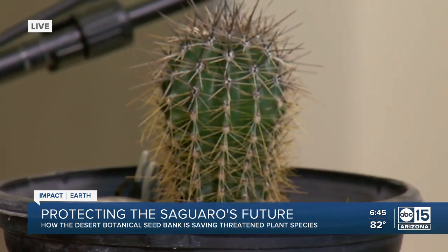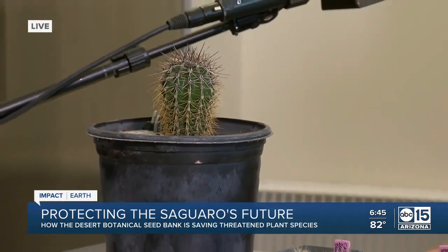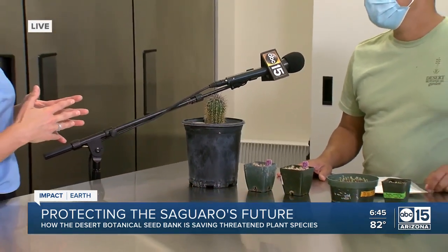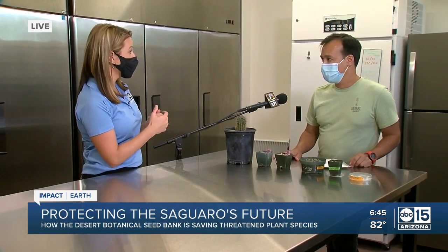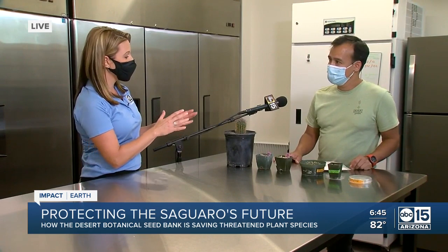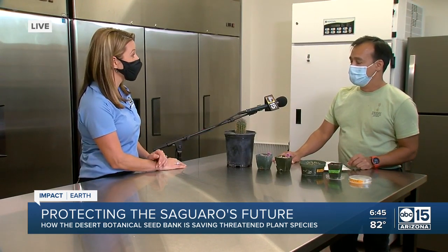The important part is that we have these seeds here in our seed bank for conservation in case something catastrophic could happen. I like the way you put it — kind of an insurance policy. As we see saguaros on the decline, mainly due to things not cooling off at night with that heat island effect and of course the drought as well, it's really comforting to know that you guys are doing this important work to ensure that we don't lose them altogether.